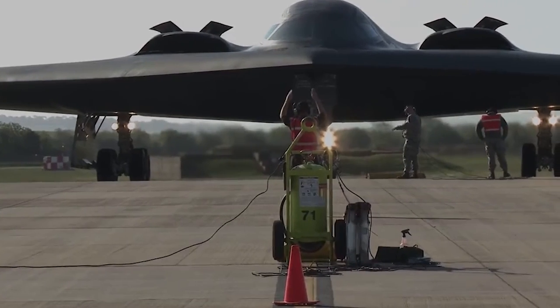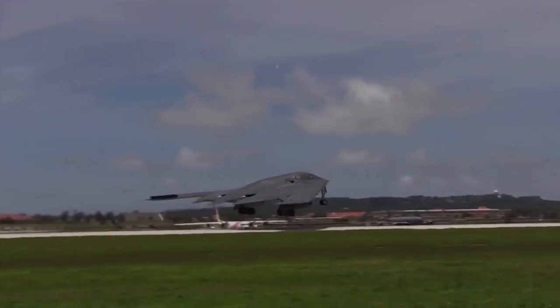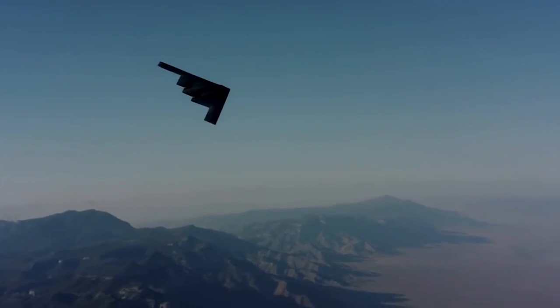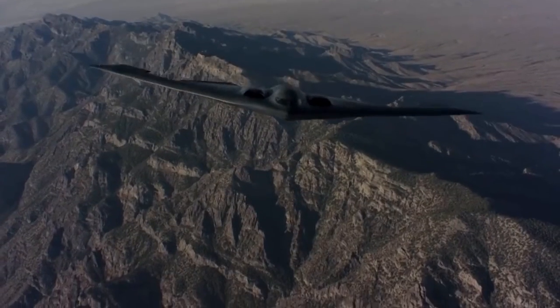Some also argue this might be a supersonic flying wing design. I don't think that is the case. It is too difficult to design and build a stealth supersonic strategic bomber, for the reason that the overall aerodynamic design leads to subsonic cruise speed, making it unlikely to break the sound barrier.